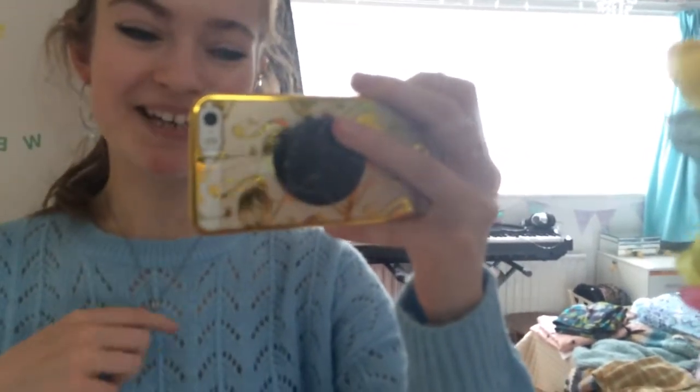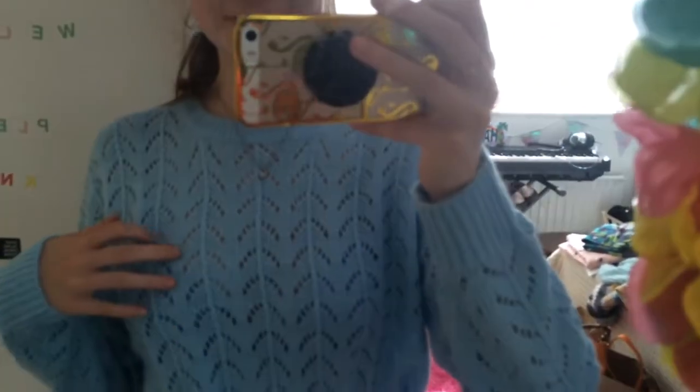Today my flower earrings are from Primark — sorry, my cat's very vocal at the moment — and my necklace is from Topshop, it's just my bust in one. My jumper is from H&M, it's really cool, it's got all these little holes in it.